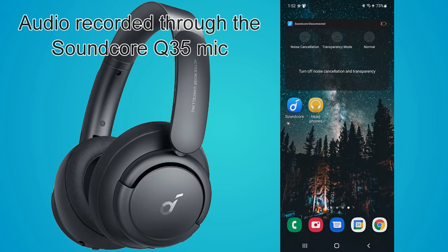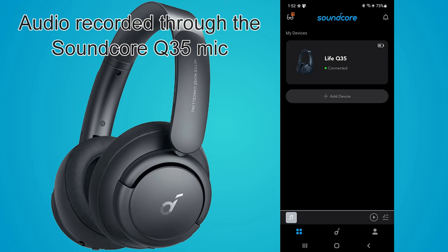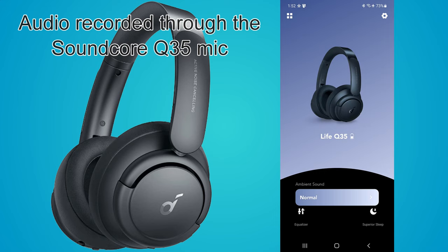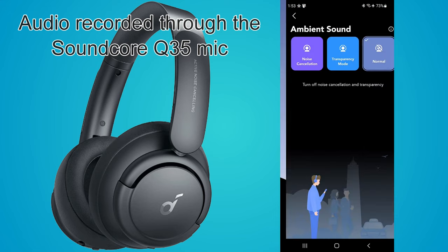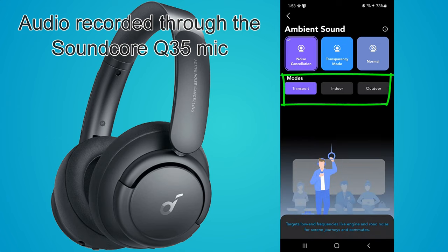Now let's take a quick look at the Soundcore app. When it launches, it has a more pleasant, contemporary interface than the Sony — more visually pleasing, though the Sony is more utilitarian. It shows you're connected and gives a battery life indicator. For ambient sound mode you can pick from normal (no noise canceling), transparency mode which picks up ambient sound via mic and pipes it into the earpieces, or noise canceling with three preset modes: transport, indoor, and outdoor. You can't dial in different levels of ambient sound like you can on the Sony — it's essentially on or off — but for most situations, three noise-canceling modes is probably all you need.